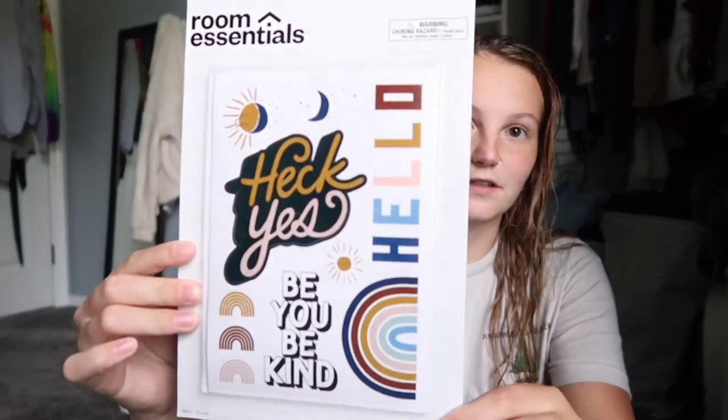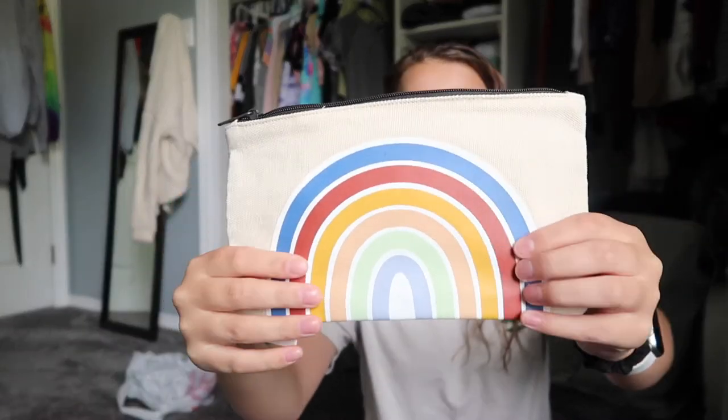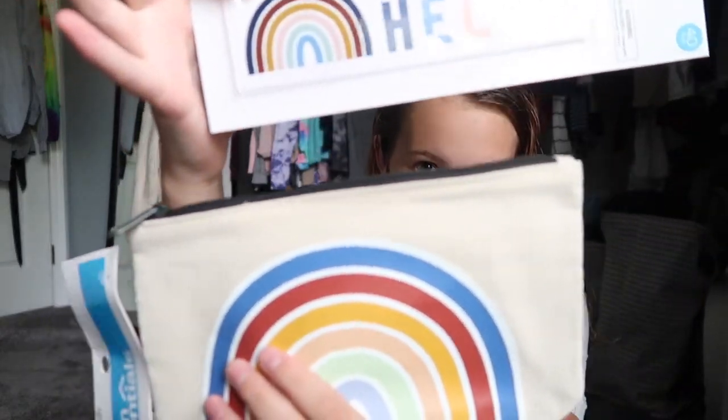Now we're moving on to the more fun stuff, because notebooks aren't the fun stuff. Like I said, I didn't go too crazy this year since I don't know how long I'll actually be in school. The first thing I got is these sticker sheets — just because I thought they were super cute, and they were only $3. Then I saw this pencil case and had to have it. It's just this cute little beige canvas material with a little rainbow on it. I got these stickers because the rainbow sticker matched my pencil case and I thought it was just too cute to pass up.